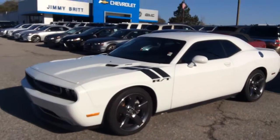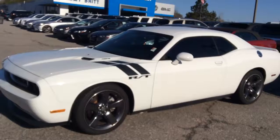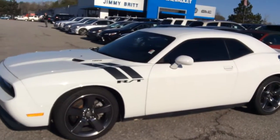Hi, Javies. This is Eric over here with Jeremy Chevrolet. I just spoke to you on the phone. Here's this beautiful 2013 Dodge Challenger RT.